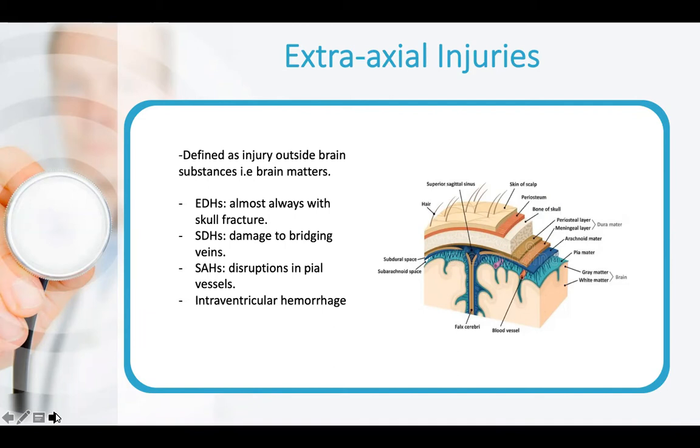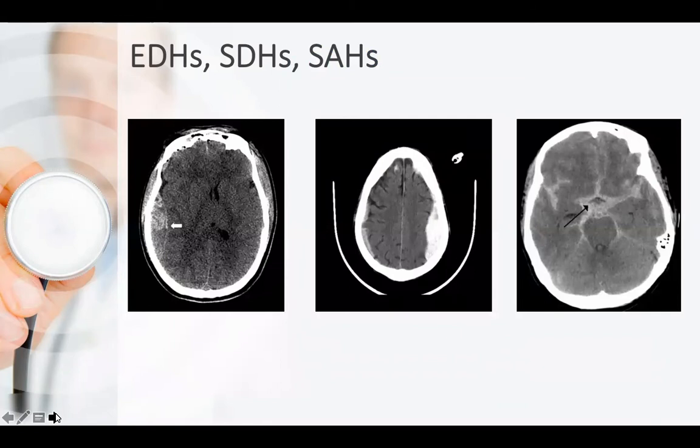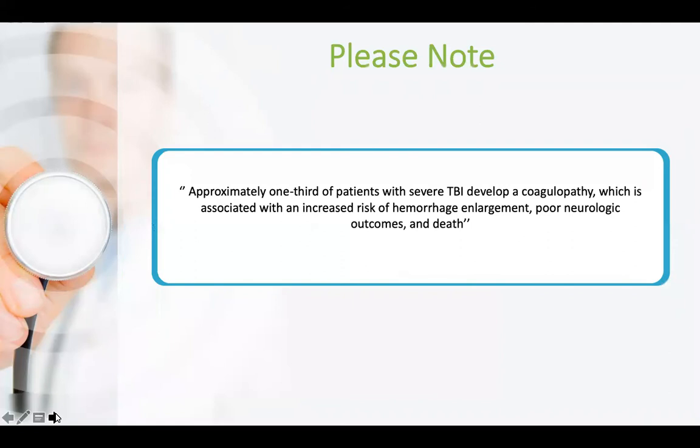We have extra-axial injuries, meaning any injury outside the brain but within the skull — within the brain membranes: the pia-arachnoid and dura. We have epidural hematoma, which is always associated with skull fracture; subdural hematoma from damage to the bridging veins; subarachnoid hemorrhage with disruption of pial vessels; and intraventricular hemorrhage. Images show the differences between epidural, subdural, and subarachnoid hemorrhage.